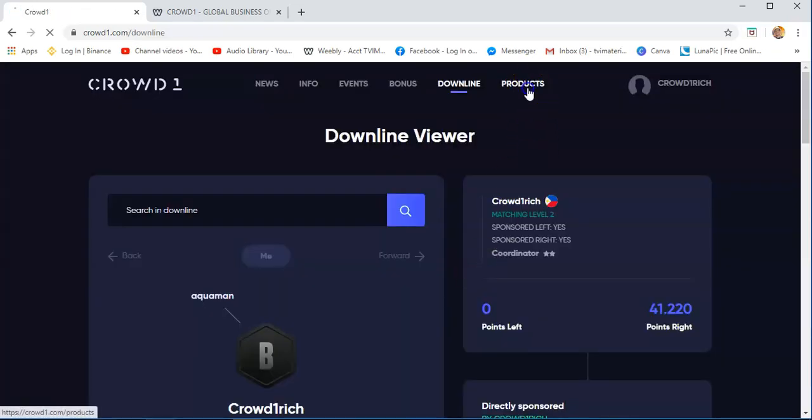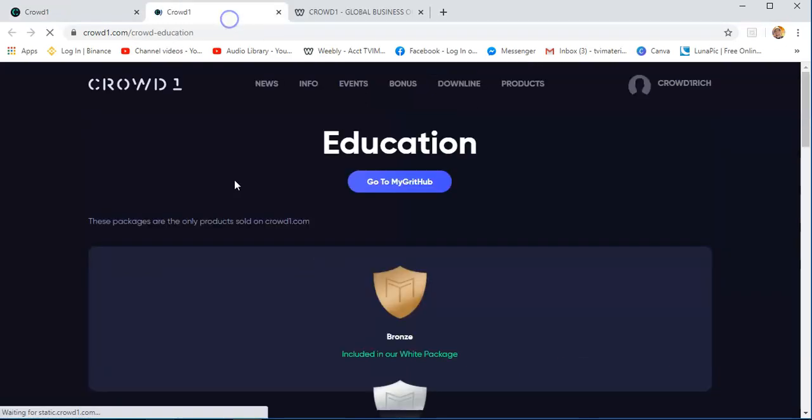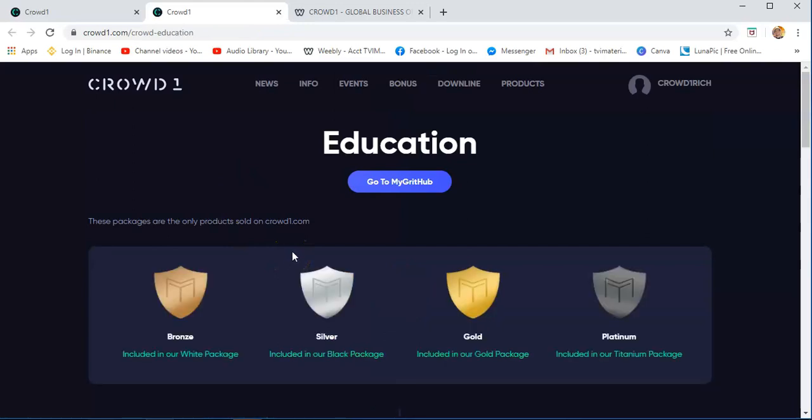The products — I will go on to our products. There's Migrate Hub, Crowd Magazine, Apple Go, Mixter, and then Crowd1 Card. Migrate Hub — if you click this, this is actually the product that we are purchasing with Crowd1.